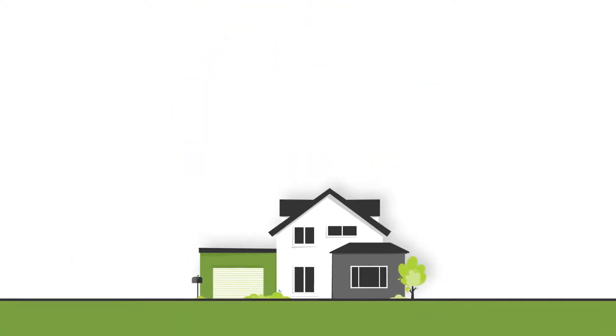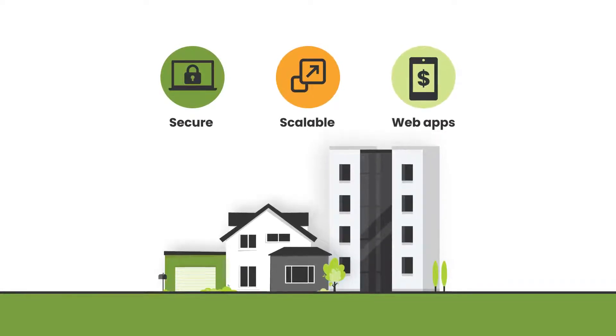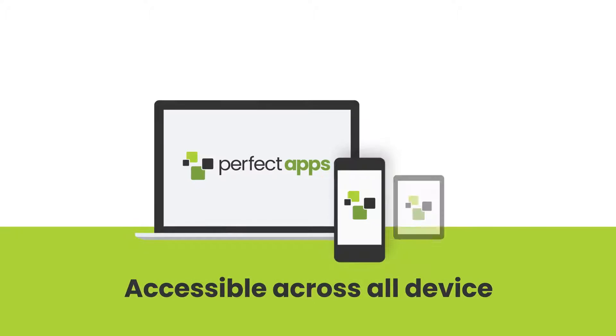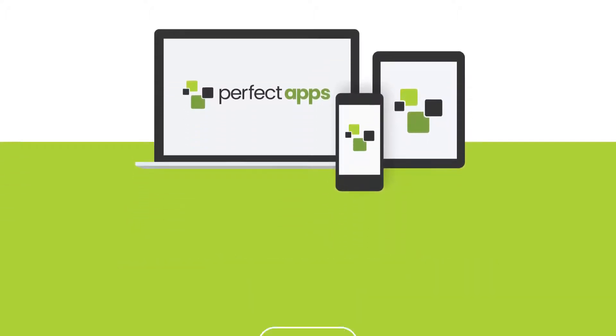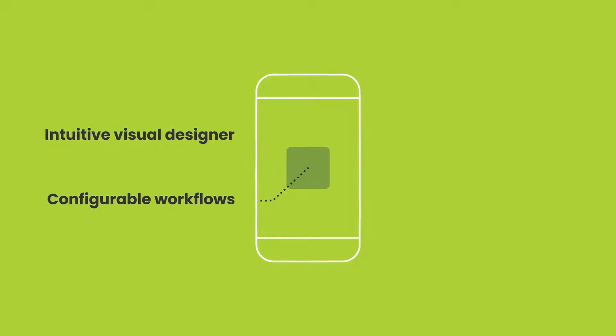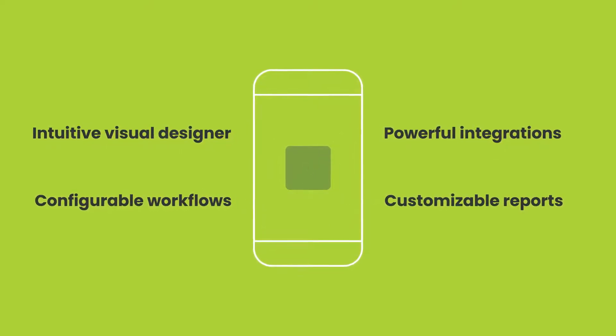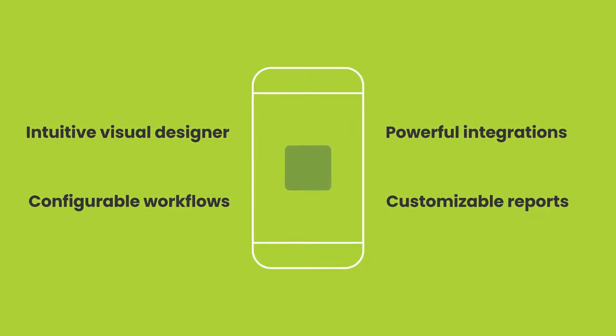With no-code, Perfect Apps citizen developers and IT professionals alike can build secure, scalable, enterprise-ready web apps accessible across all devices. Perfect Apps offers an intuitive visual designer, configurable workflows, powerful integrations, and customizable reports — so you can deliver fast and flexible solutions.